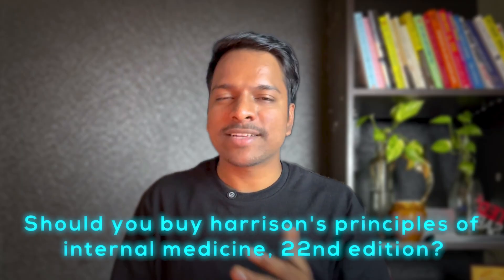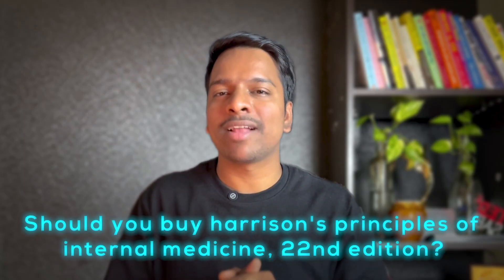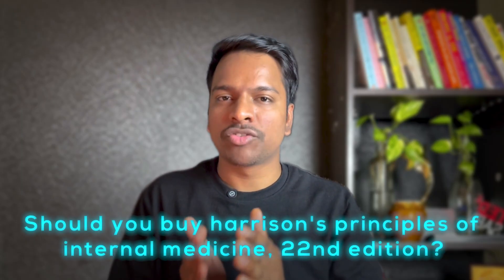So the conclusion: should you buy Harrison's 22nd edition? Despite my skepticism, the answer for most people in clinical training or practice is a loud and clear yes. This is not just a minor update — it's a thoughtful, thorough, and forward-looking reimagining of the most important textbook in internal medicine. The editors have clearly listened to what modern students and doctors need, weaving in topics like FOCUS, physician well-being, and AI in a way that feels both urgent and essential. Yes, it's expensive, but think of it as an investment in a foundation of knowledge that will serve you for years.